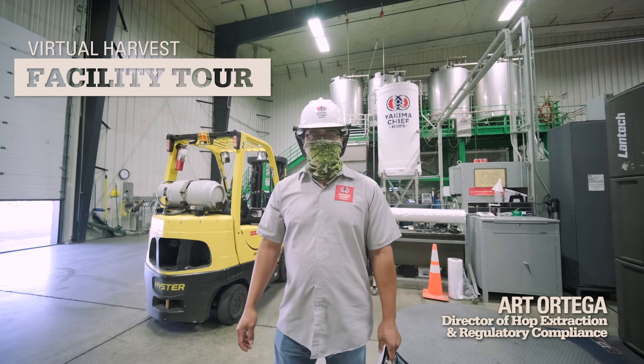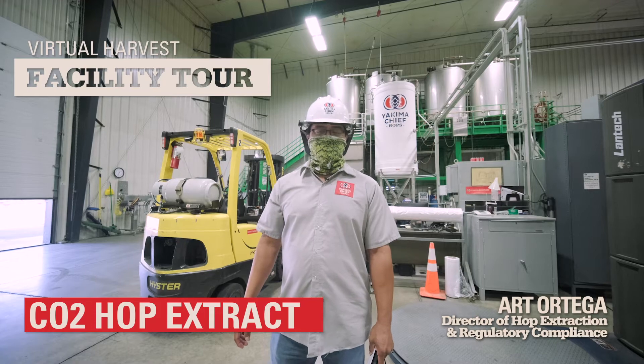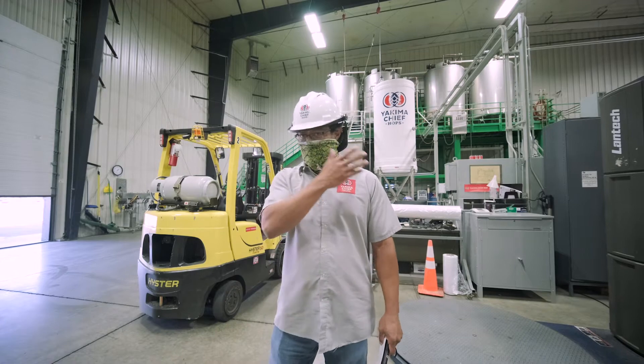Hi, I'm Art Ortega. I'm the director of hop extraction and regulatory compliance for Yakima Chief Hops. We're here to tour the extract plant as well as the packaging plant, so come follow me.